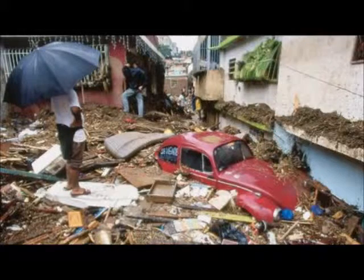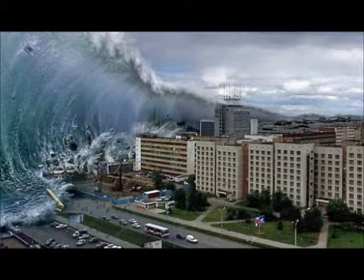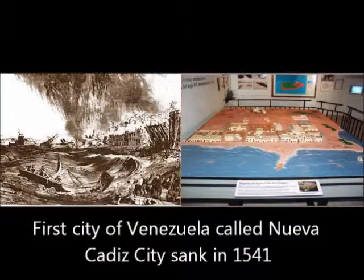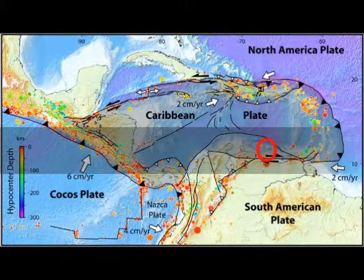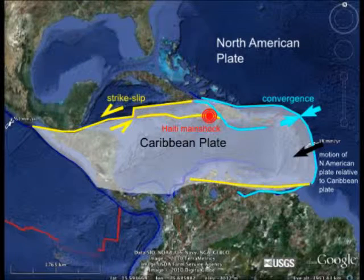Another natural phenomenon that has affected the Venezuelan coast, even sinking small towns in the past, is tsunamis. On December 25th, 1541, a tsunami sank Nueva Cádiz, the first town of Venezuela at that time. Archipelago Los Roques is located in the south-central region of the Caribbean tectonic plate and is vulnerable to tsunamis formed by any of its movements, though this phenomenon does not often happen.